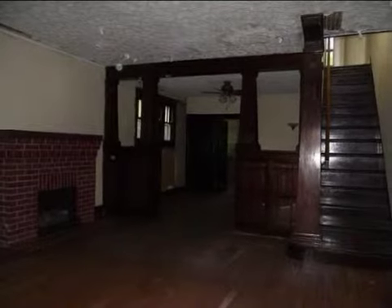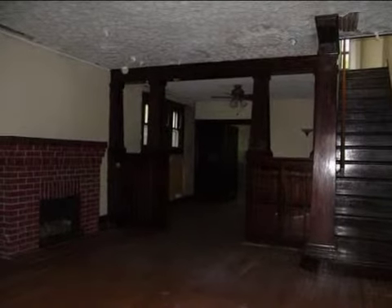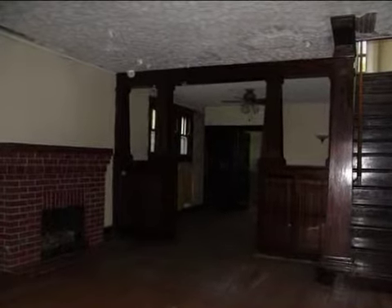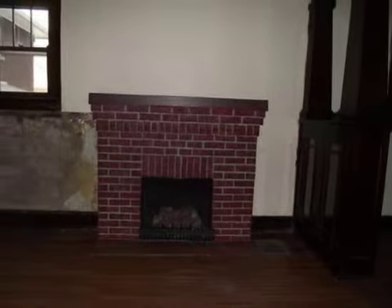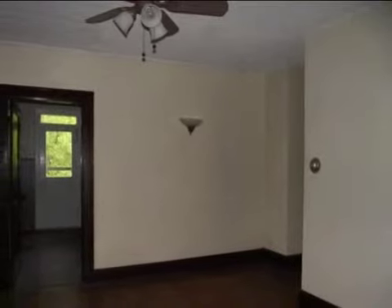Interior features of this property include hardwood floors, a gas fireplace, an eat-in kitchen, central air conditioning, an unfinished basement, built-in bookshelves, natural gas heat, a family room, and energy-efficient windows.